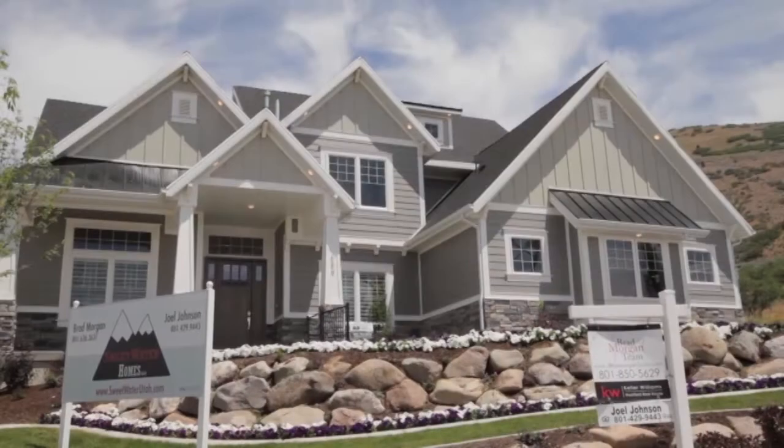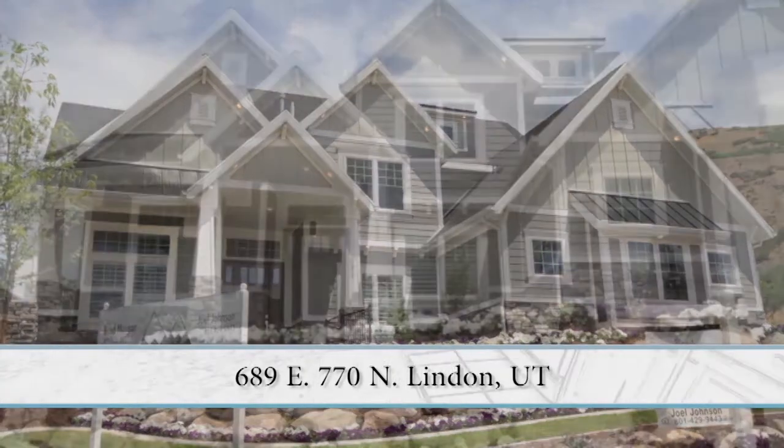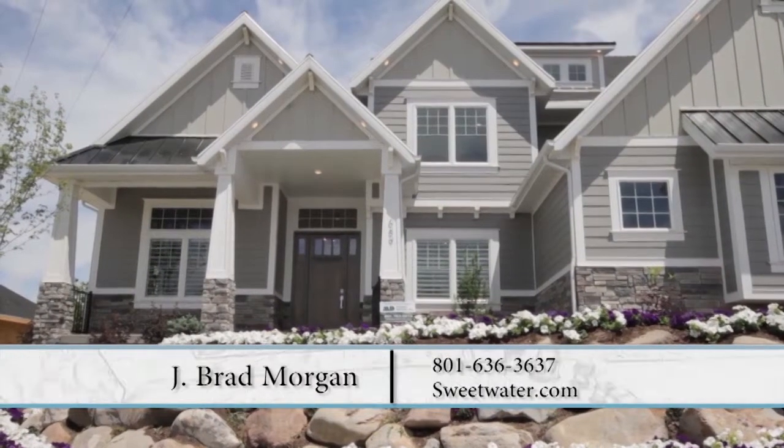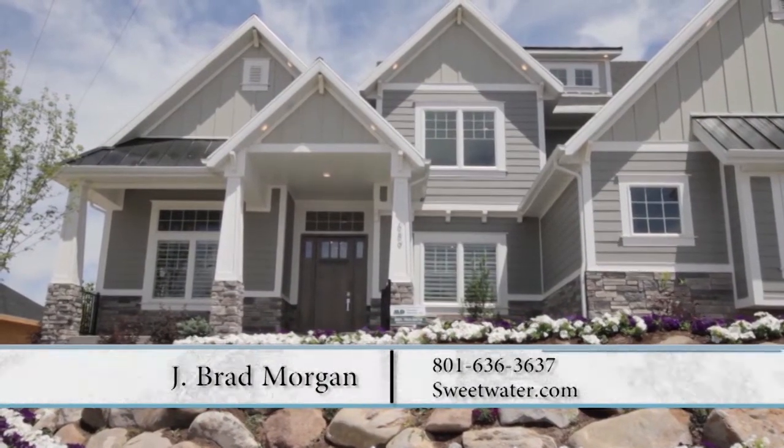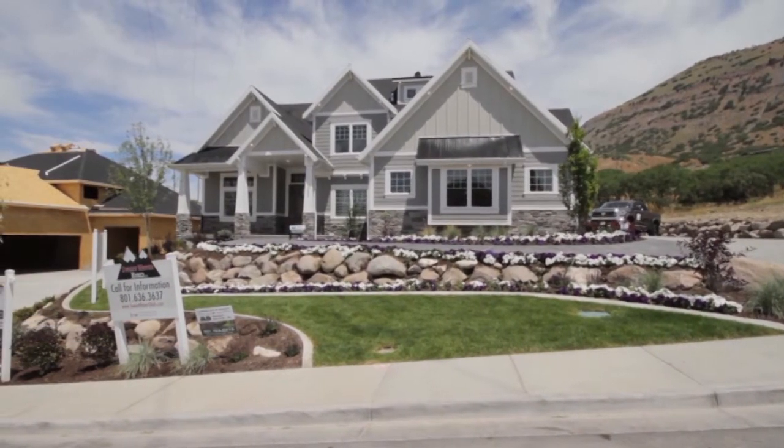Continuing our look at the parade of homes, this week we're looking at Utah County's parade and we've got Brad, who is in charge of sales over Sweetwater Homes. Thanks for coming on the show, Brad. Thanks for having me here. A beautiful home here — tell me a little bit about what you guys did.